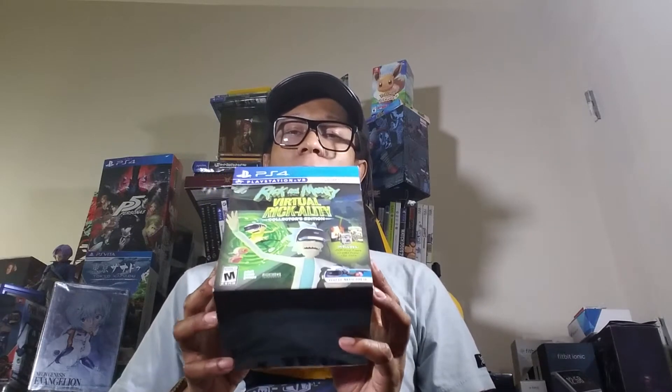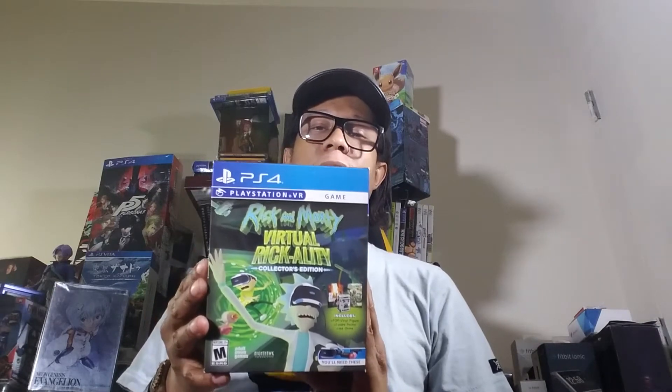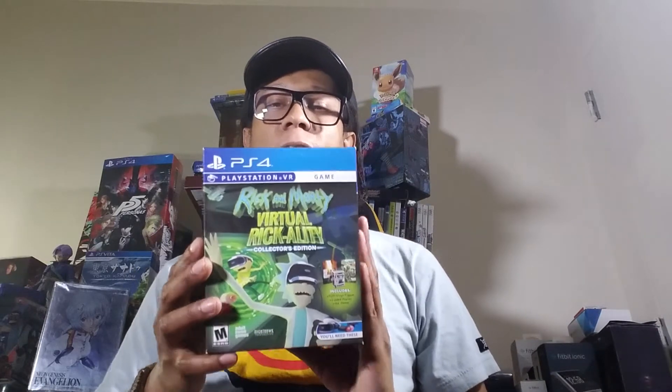Anyway, like and subscribe, hit that bell button. This video is about VR — I want to show you my collection. I'm trying to get a complete collection of VR stuff. This is not my first VR game, but I'm going to show off my entire VR collection thus far. Maybe next month or the month after, I'm going to try to buy every VR game I don't have to complete the collection.